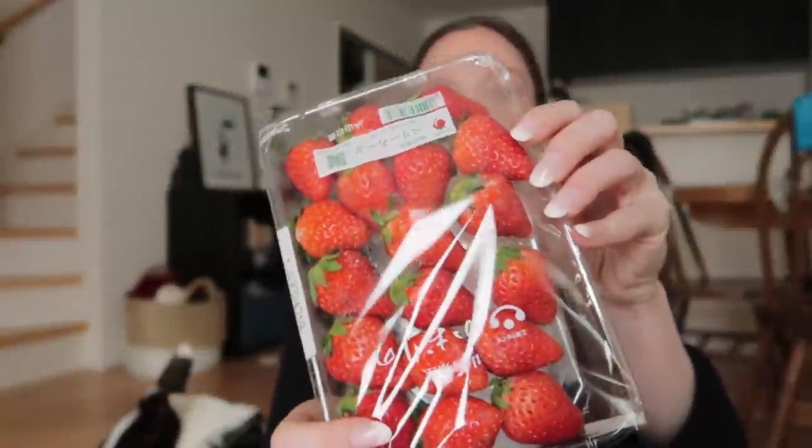Strawberries! Japanese strawberries are so delicious. We actually have strawberry season basically from December through summertime — six months out of the year. In the winter they're grown in greenhouses, and in the springtime and early summer they're grown in strawberry fields. They're really, really good.